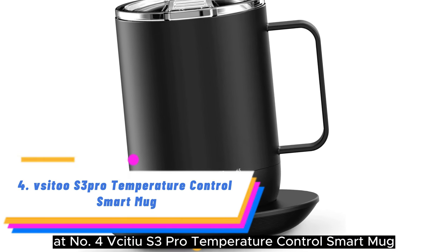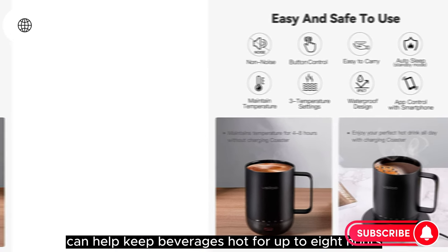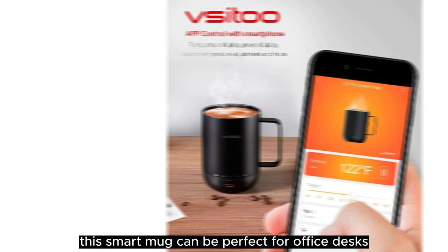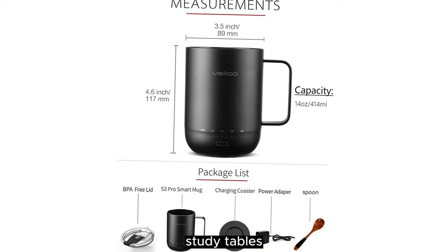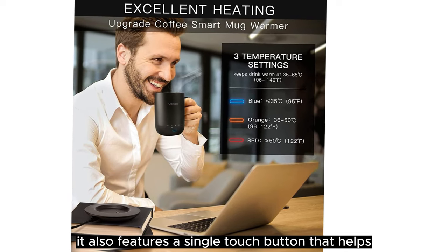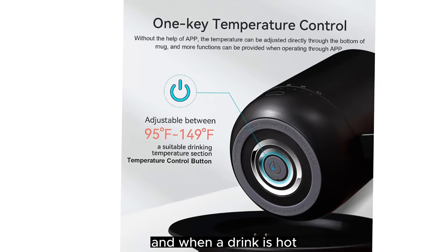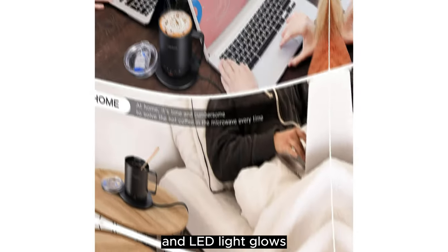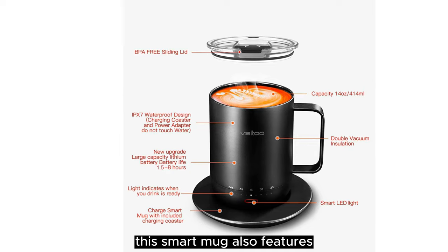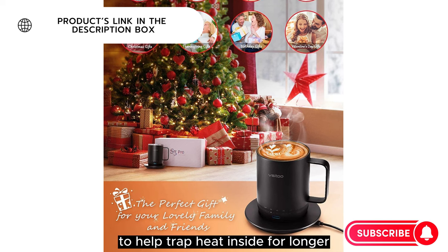Number 4: Vsitu S3 Pro Temperature Control Smart Mug. This pick from Vsitu can help keep beverages hot for up to 8 hours, or even all day long, when using its charging coaster. This smart mug can be perfect for office desks, study tables, lounges, and even home offices. It also features a single-touch button that helps you customize the temperature of your drinks, and you can also use the brand's app for the same function. When a drink is hot, the LED light glows green, and other colors are used to indicate specific temperatures. This smart mug also features stainless steel construction with a double-layered vacuum to help trap heat inside for longer.